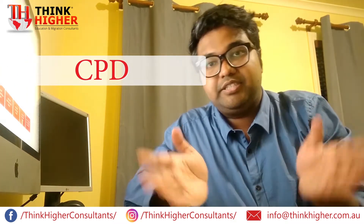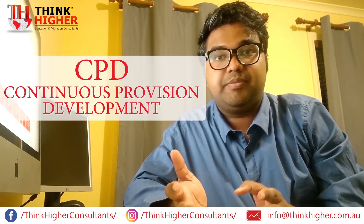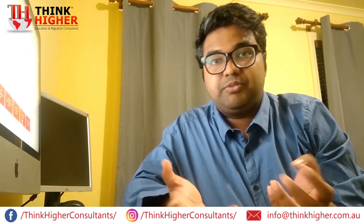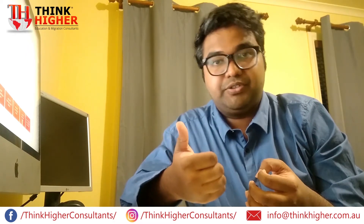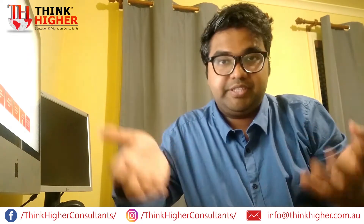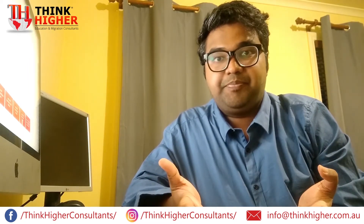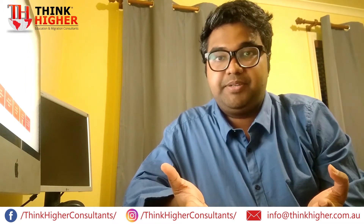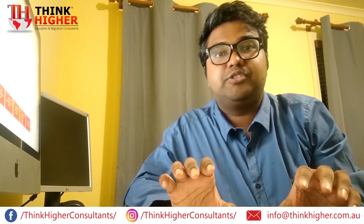CPD means Continuous Professional Development. In a proper timeline, preferably in chronological order from latest to oldest or vice versa, you should mention how you developed yourself as a professional engineer. Begin from your bachelor's degree — since most of you had a bachelor's from overseas and then did your master's in Australia — but there should be absolutely no gap in your CPD.